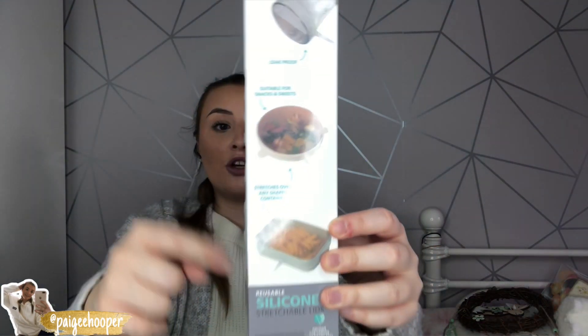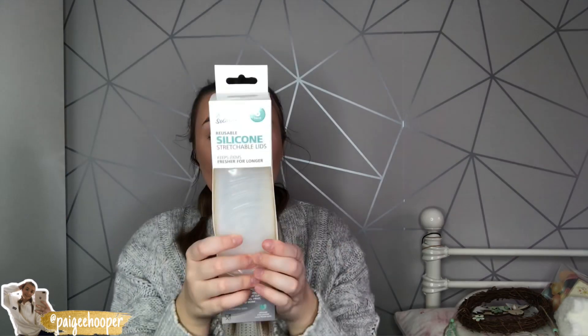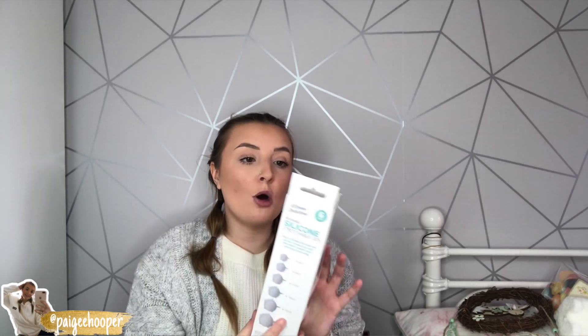Mum picked up these reusable silicone stretchable lids — they're really handy. If you have leftover food and don't have a matching lid for your pot, you stretch these over. They fit round, rectangular pots — anything like that. You get six sizes: 6cm, 9cm, 11cm, 14cm, 16cm, and 20cm. They're suitable for cups, jars, bowls, dishes, fruit, vegetables and more. Really ideal for covering food and liquid.